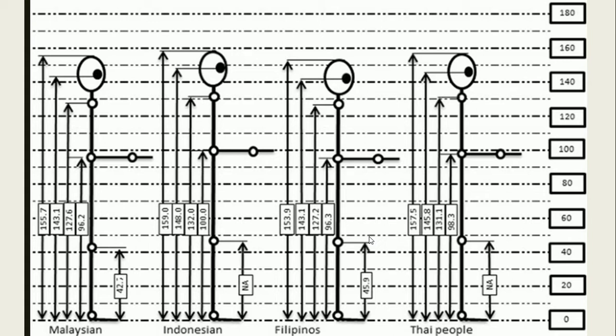This is the anthropometric data for several ASEAN countries. Filipinos are among the smallest, with an average working standing height of 153.9 centimeters. The table provides measurements including height, eye level, shoulder height, elbow height, and knee joint height — all in centimeters. This data is used by designers of machines and working postures. The tallest in the ASEAN group shown is 160 centimeters.